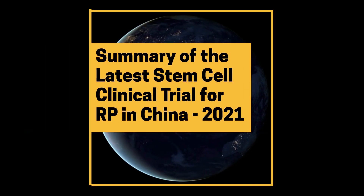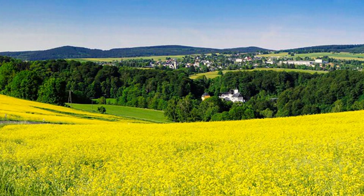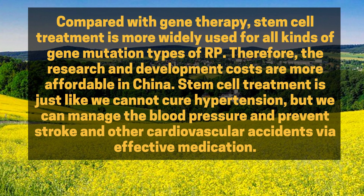Summary of the latest stem cell clinical trial for RP in China, 2021. Compared with gene therapy, stem cell treatment is more widely applicable for all kinds of gene mutation types of RP. Therefore, the research and development costs are more affordable in China.